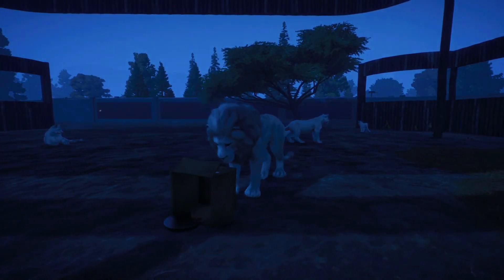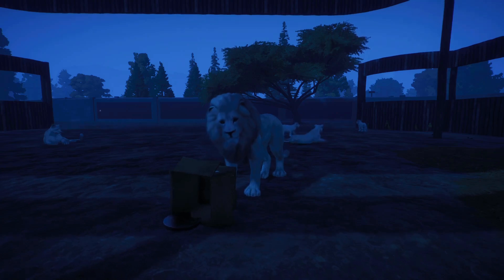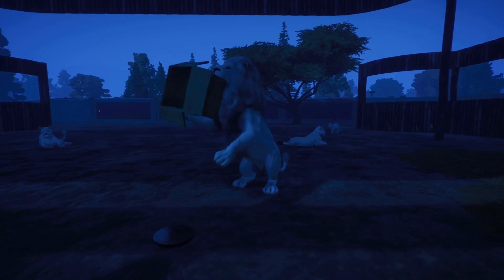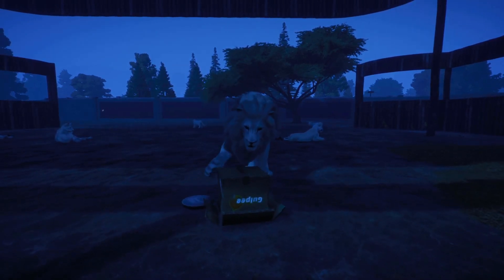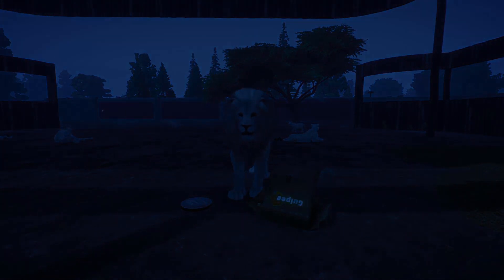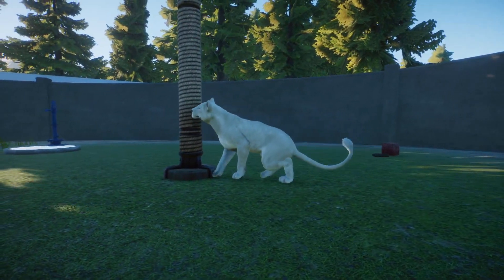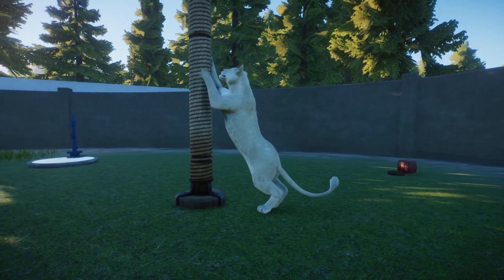Heya folks, this is my white animal series where I show my collection of leucistic and albino animals all gathered in the game's franchise mode. For each animal I'll be reading out the general information page from the zoopedia. So please sit back and enjoy these beautiful creatures.